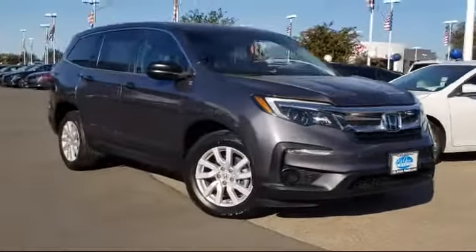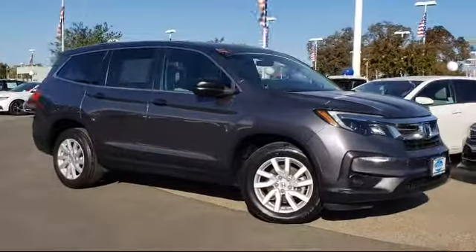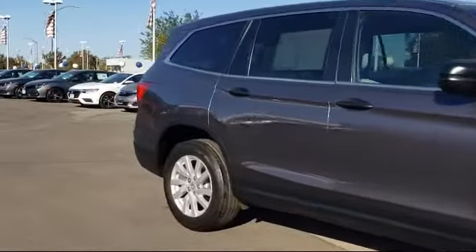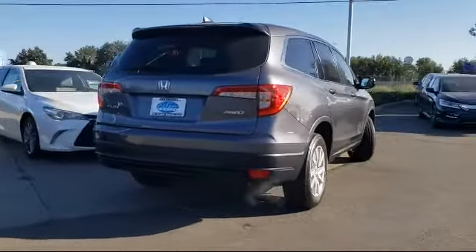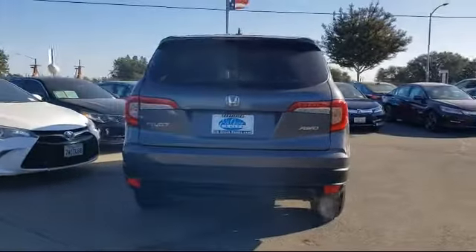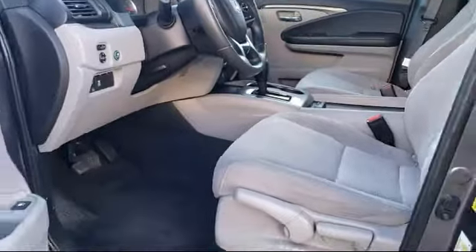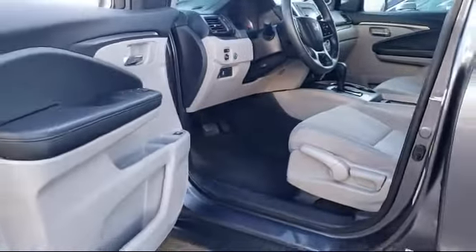It comes equipped with Auto High Beam Headlamp Control, Rear View Camera, Rear Spoiler, Steering Wheel Controls, Alloy Wheels, Tire Pressure Monitoring System, Keyless Entry, Third Row Seating, Air Conditioning, 7-Speaker Audio System, and has less than 25,000 miles on the odometer.